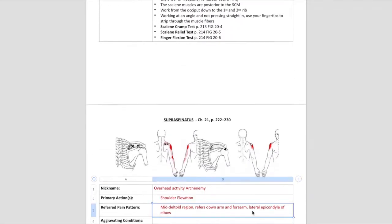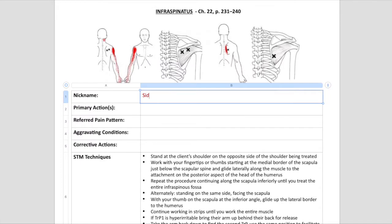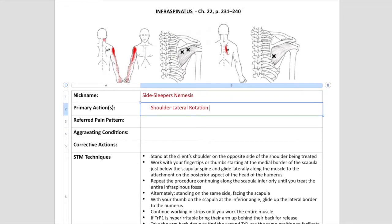I go through and fill out my study guides for each chapter. This week was over the shoulder girdle muscles, which I get a lot of trigger points in, so I was super interested in this. Each muscle has a nickname — for example, infraspinatus is called the side sleeper's nemesis.